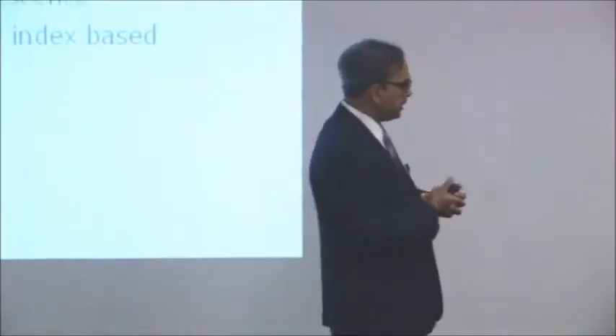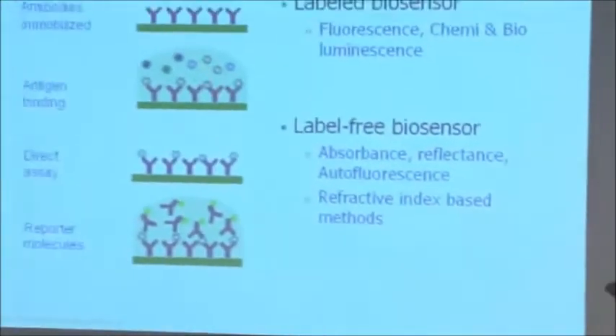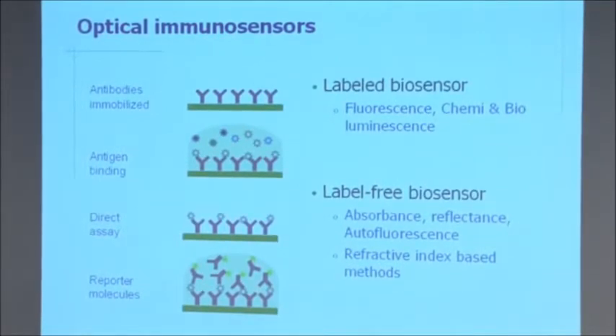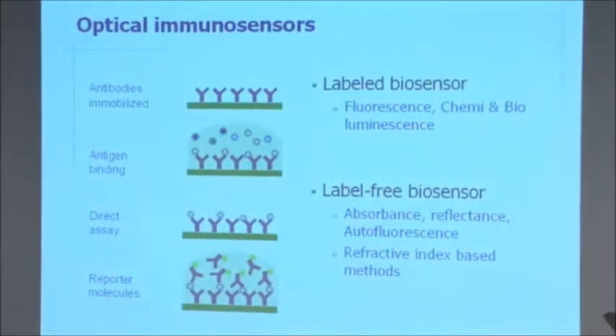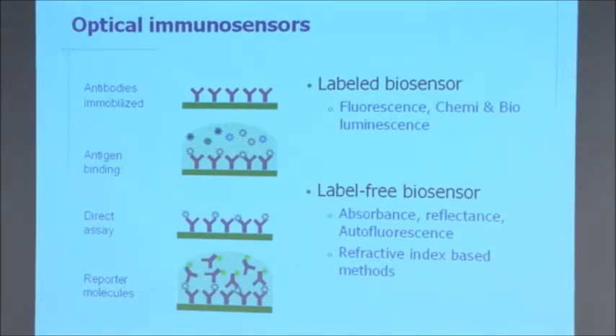With that, I shift gear a little and go into what optical immunosensors are about. People have typically used optical sensors by putting antibodies on them — antigen comes and sticks to the antibody. Sometimes there is a fluorescent marker which sticks with the help of reporter molecules. This is a much more complex reaction. What we try to do instead is label-free sensing, which uses absorbance, reflectance, or autofluorescence, or the fact that when binding happens the refractive index at the very local nanometer-level zone changes, thereby giving a different light output.